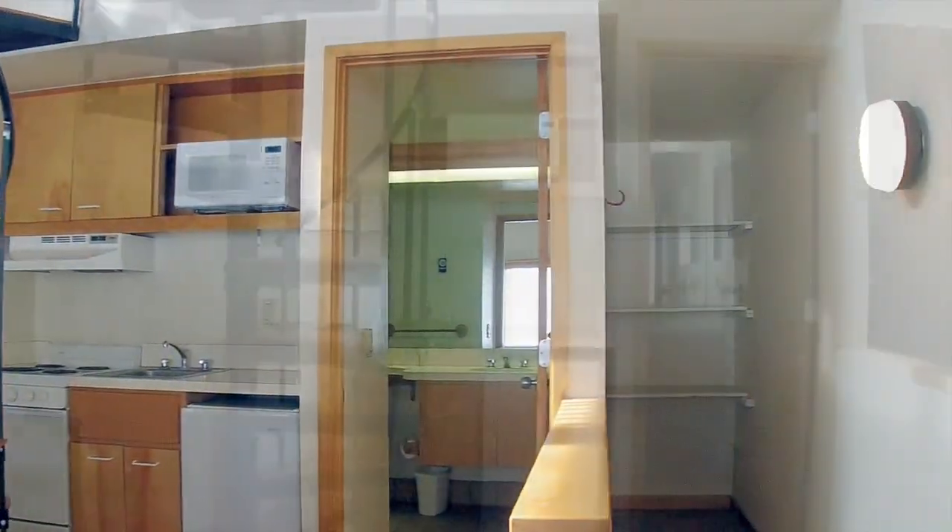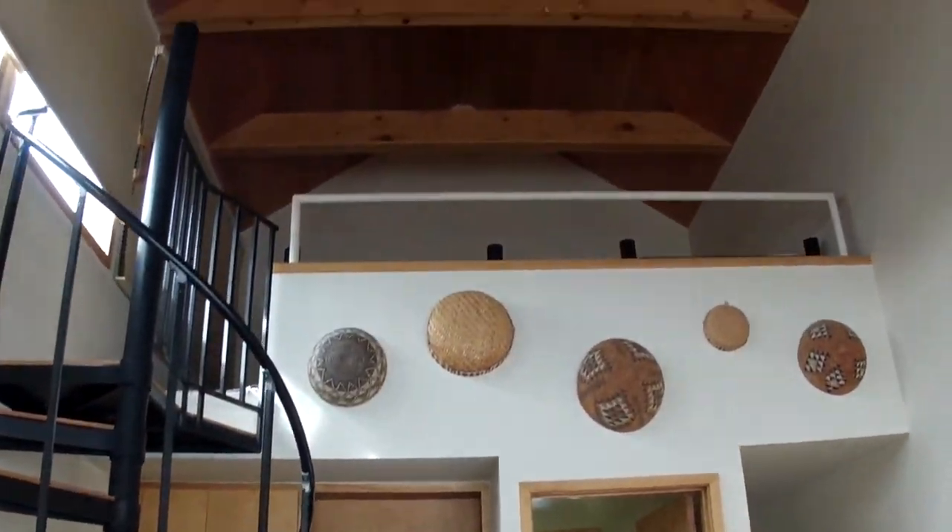There's also a fourth bedroom that serves as an apartment. Notice the high vaulted ceilings and exposed beams.